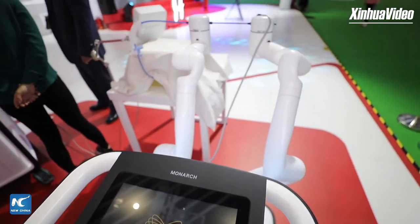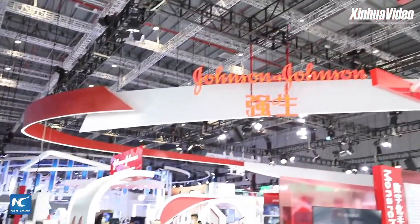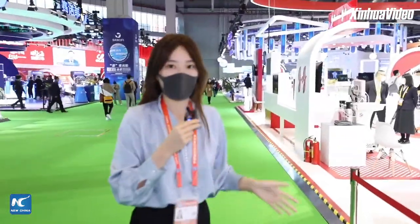About 350 companies joined this year's medical equipment and healthcare zone of the CIIE. And of the Fortune 500, about 70 of them came this time. So first we can see that we are arriving at Johnson & Johnson — it's said that they bring several new products for us this year. Let's check it out.